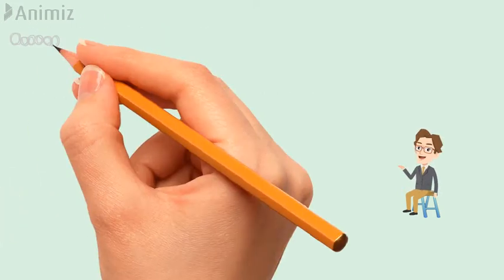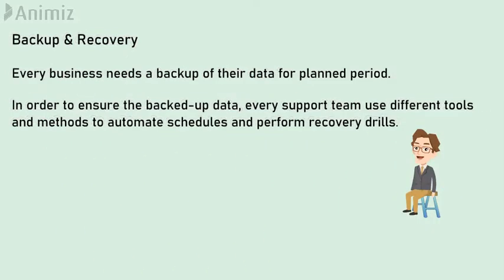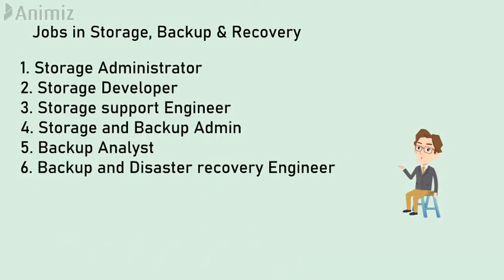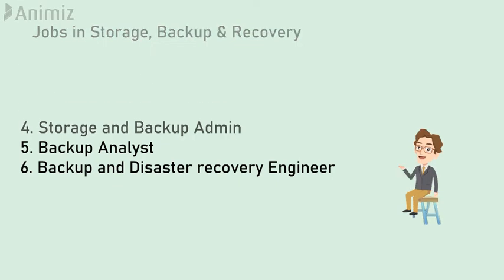Backup and recovery is part of data storage. Every business needs a backup of their data for a planned period. In order to ensure the backup data, every support team uses different tools. Jobs in storage backup and recovery are storage administrators, storage support engineers, storage and backup admins, and backup and disaster recovery engineers.